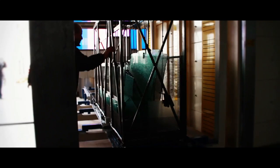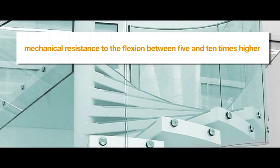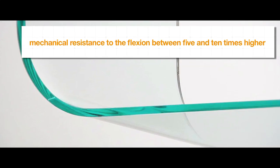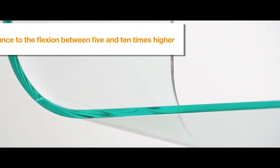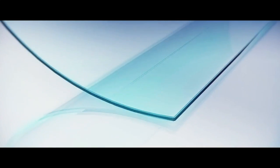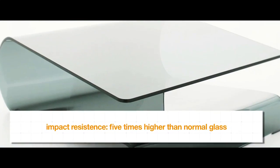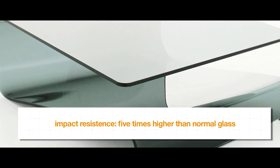Chemically tempered glass has a mechanical resistance to flexion between 5 and 10 times higher than thermally tempered glass subjected to the same force. It also has a superior impact resistance that is 5 times higher than normal glass, guaranteeing absolute flatness without any optical distortion.